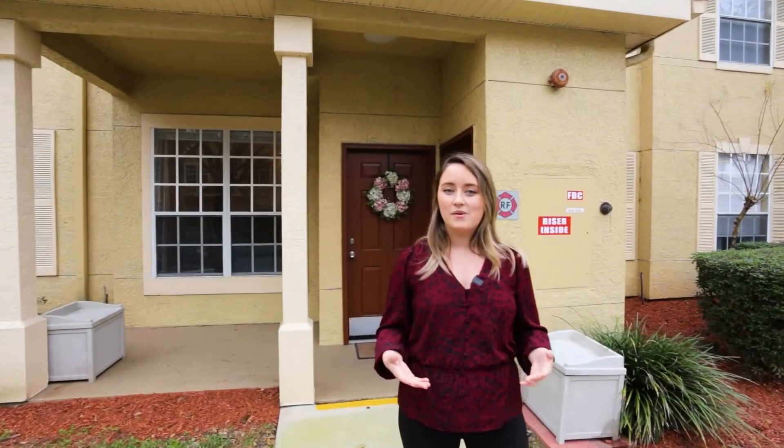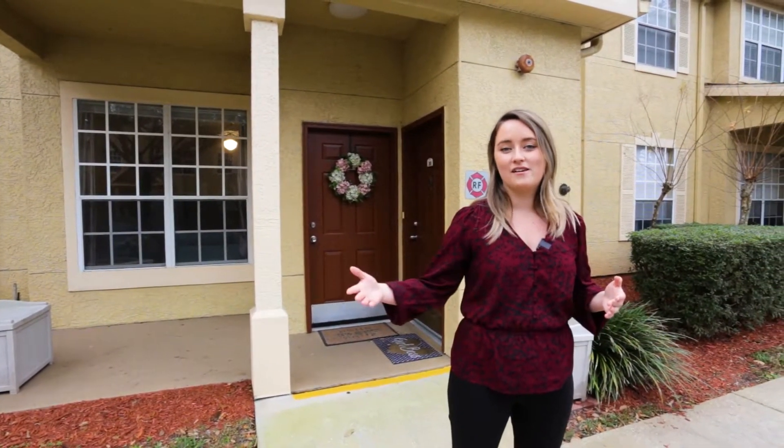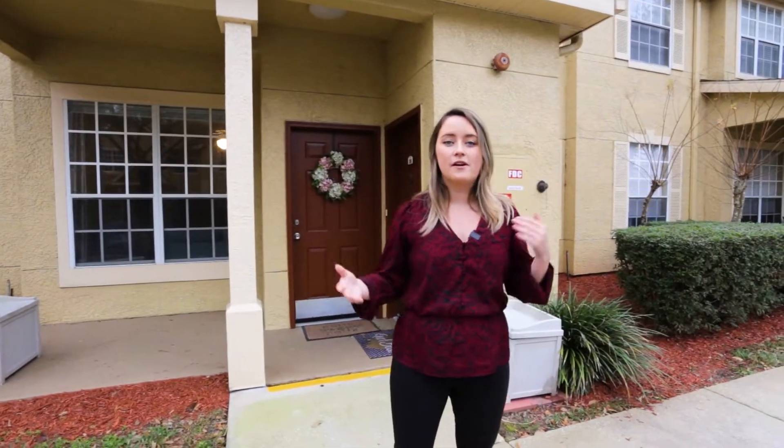It's conveniently located just off of Maitland Boulevard and 434, so you're very close to many shopping and dining options. Also, it's conveniently located near I-4 and 429 to get you anywhere you need to be in town.